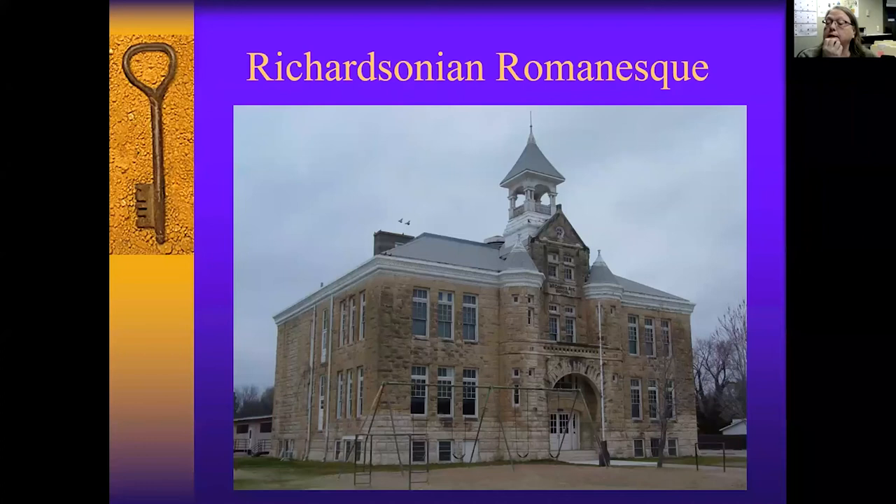Proudfoot and Bird again — you're beginning to see a theme here. This is the McCormick School, built in 1890. It had a 1930s addition by Glenn Thomas. Again, it has the same elements as the other Richardsonian Romanesque buildings I've shown you: the segmented arch, these towers, the cornice at the roofline, and the fenestration of the windows and door openings being very symmetrical. This is over at Mathewson and McCormick, a couple of blocks west of South Seneca and south of Kellogg.